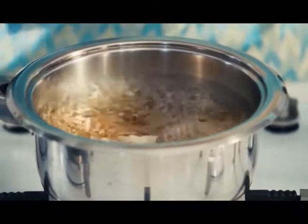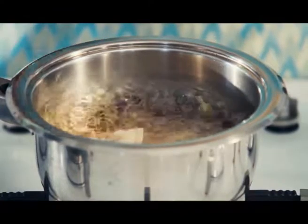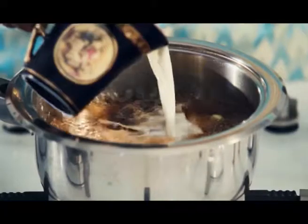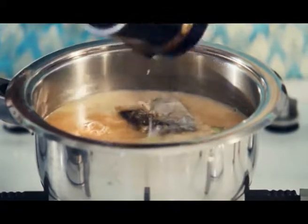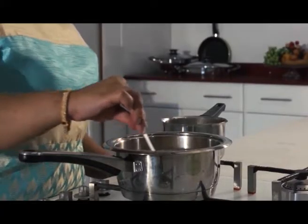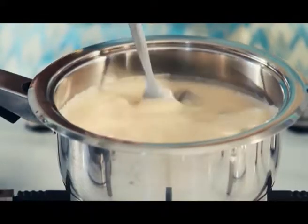Now that the water has come to a boil and all those whole spices are giving off their aromas nicely, we're going to add just as much milk to the beverage and wait for the milk to heat up again. The good part about chai made with homemade spices is that you can find these spices right in your kitchen cupboard, because these are what you use in your usual cooking.